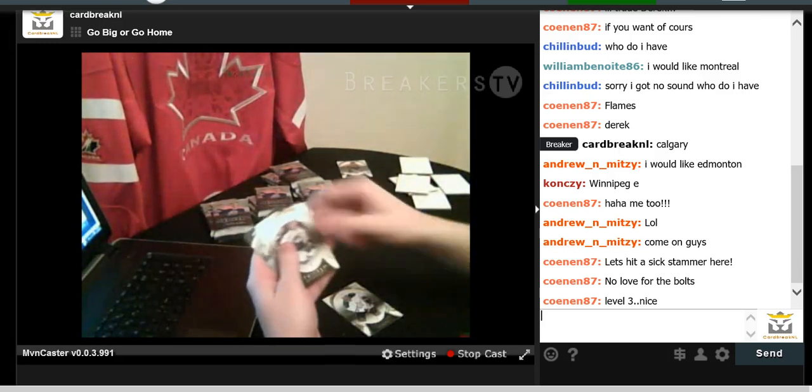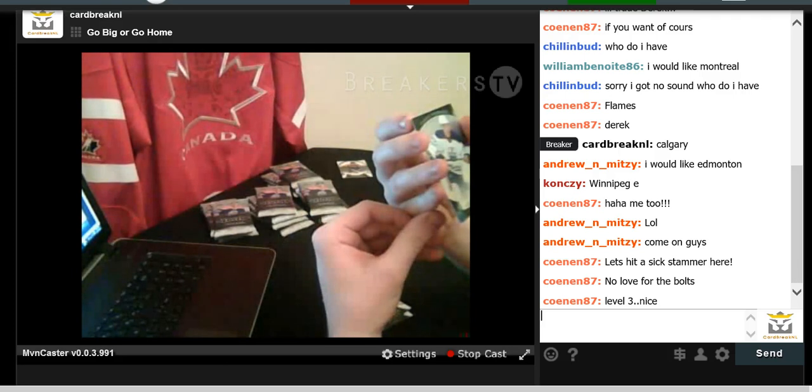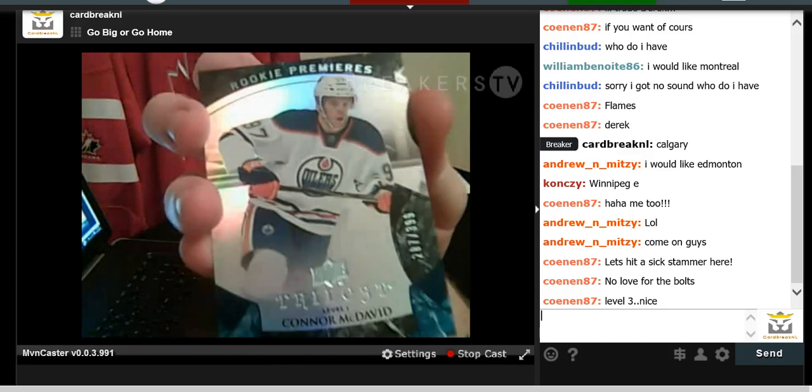We have Tyler Seguin again, Matt Duchesne, Ryan Miller, and there's your Connor McDavid — Level 1 Rookie card, no auto, no patch, but numbered to 399. It's number 287 of 399. There's Mr. McDavid making an appearance again.